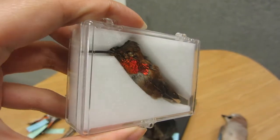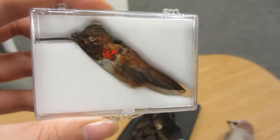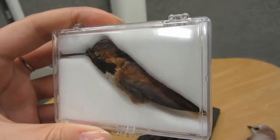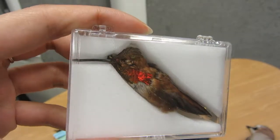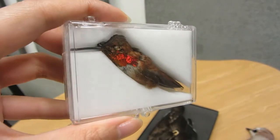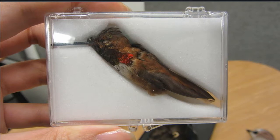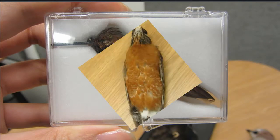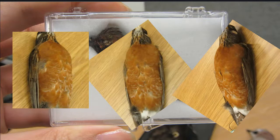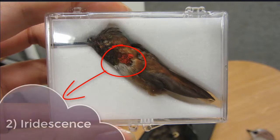We can get some idea of what's happening by looking at the feathers from different angles. You can't see the red all the time — only when you're looking at it at certain angles are you able to see the red. Otherwise, it just looks kind of black. And that's totally different from the robin, because with the robin, no matter what angle you're looking at it from, the color looks the same. The hummingbird's peculiar feather color is due to a phenomenon called iridescence.